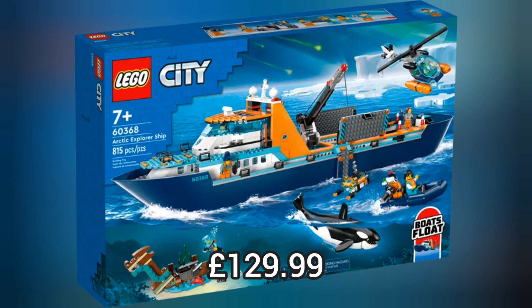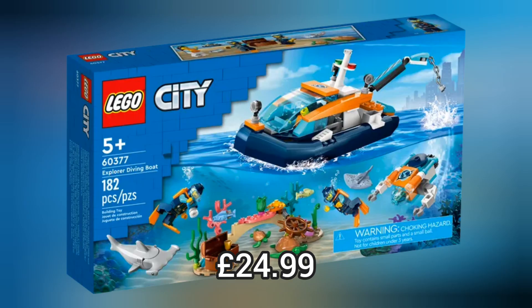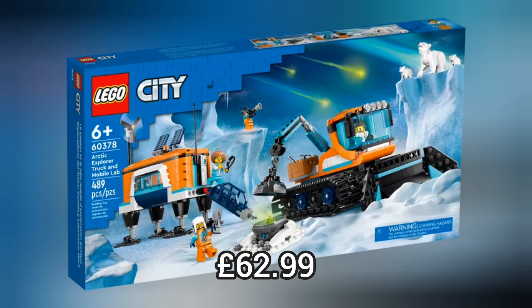Or the brand new Lego City Arctic Explorer range which has tonnes of cool sets with lots of Arctic animals and exploration, including lots of little coral scenes and ice scenes.